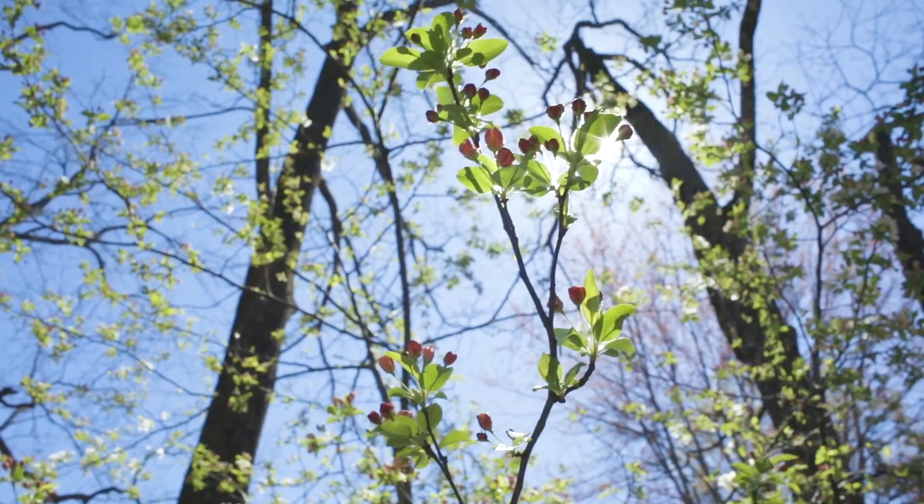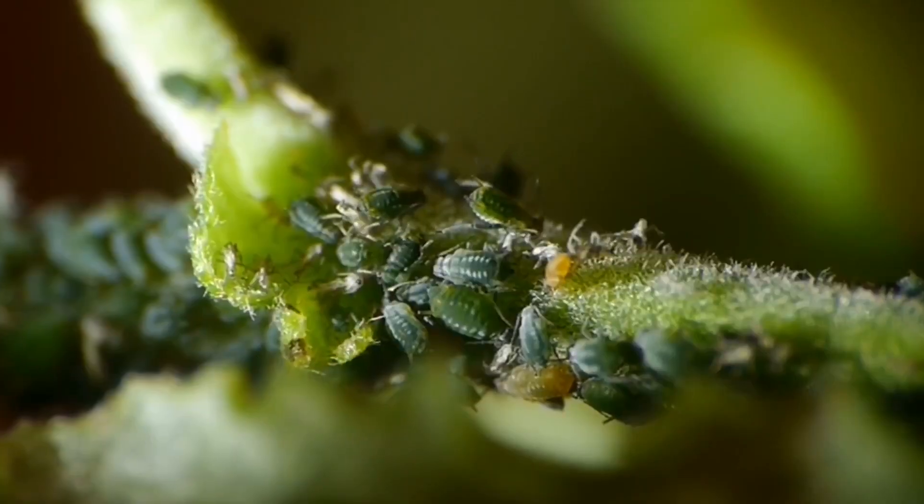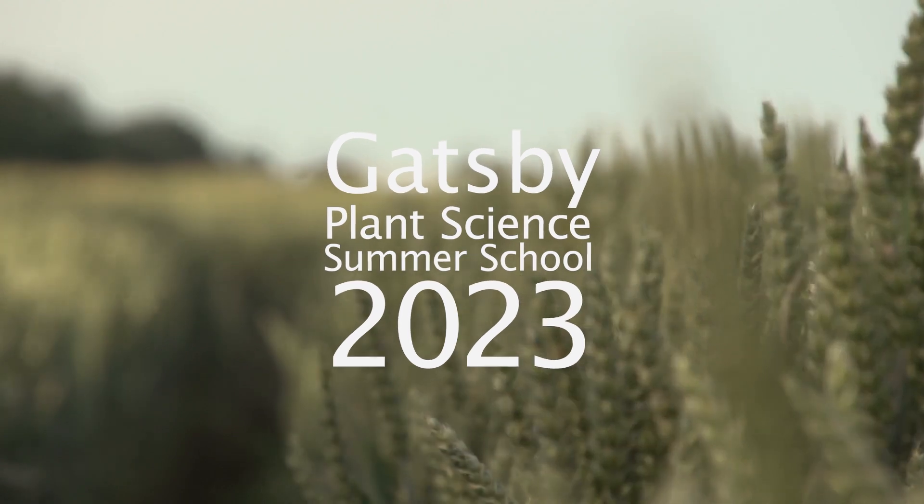My name is Clare Steele-King. I work at the University of York in the Bioscience Technology Facility and I work with microscopes — lots of different sorts of microscopes. Within the Bioscience Technology Facility there are six specialist labs which contain high-end research equipment that you wouldn't have in individual research groups, meaning we can provide a facility available to lots of different people and help them with their experimental design to answer the questions they need for their research.